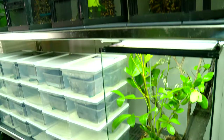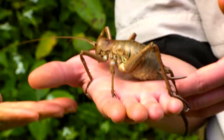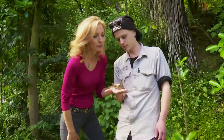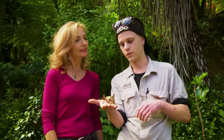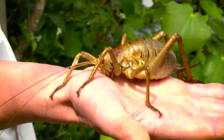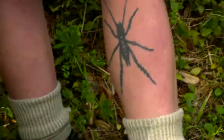The Auckland Zoo even breeds big bugs that nurture the forest, like the giant wetapunga — or giant weta. It looks like a lobster. They live way up high in the tops of the trees and drop lots of poo around, which is really good for the health of the forest. They also pollinate flowers as they walk through and feed on them. I can tell you really love them because you have a tattoo of one on your leg.